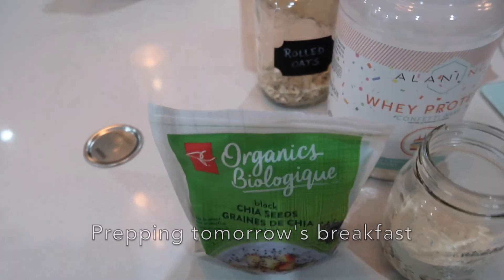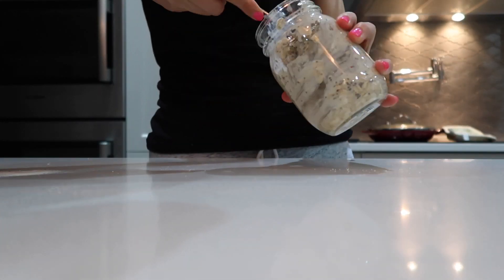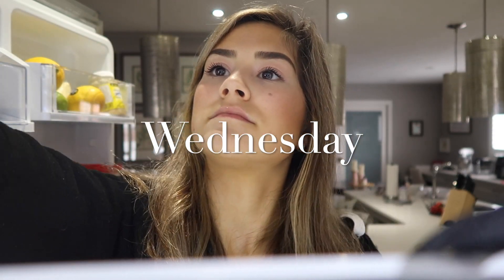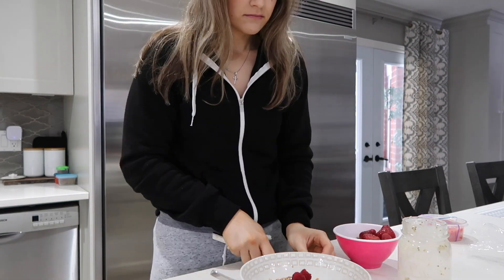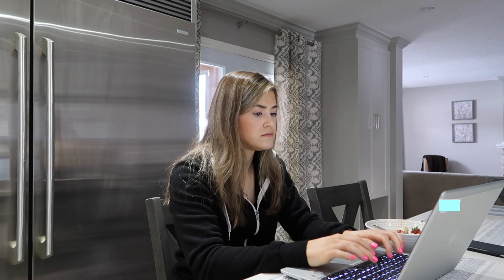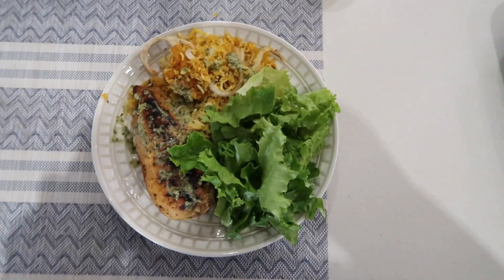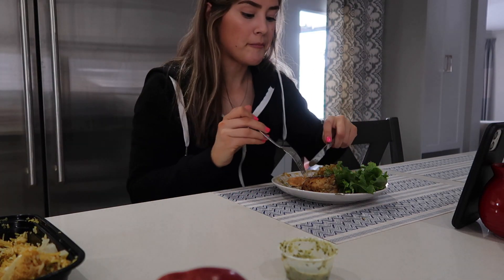Prepping my breakfast the night before saves so much time in the morning, especially if you're in a work-from-home situation. Here's my regular breakfast you guys saw me eat in the last video I made. Protein oats are definitely a very substantial and easy quick breakfast to eat in the morning.